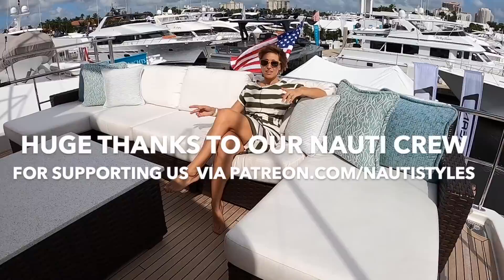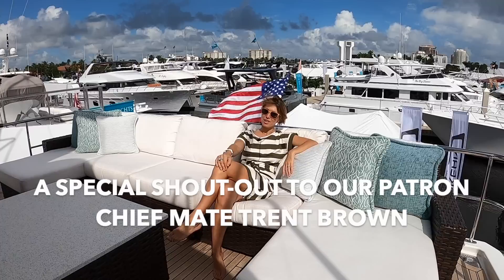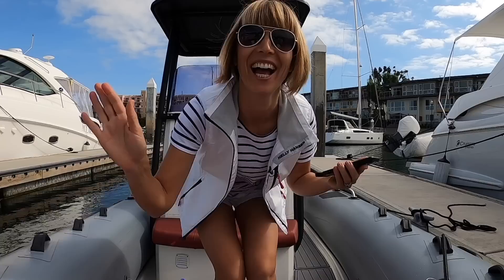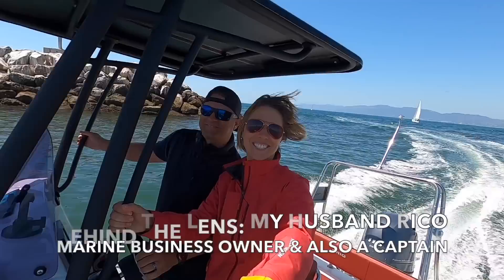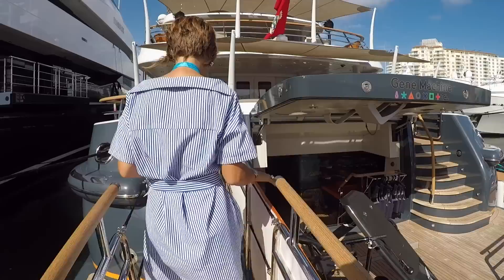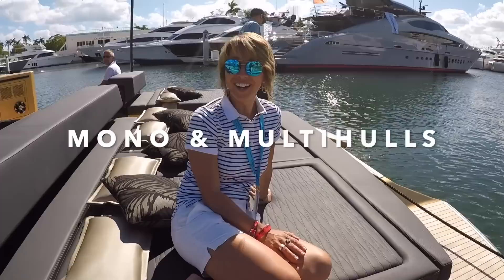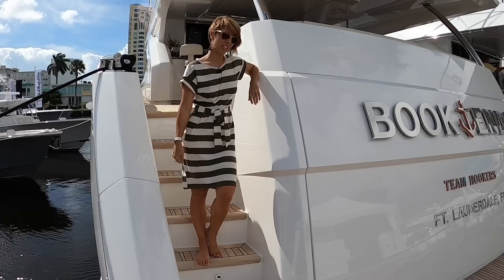Hi guys, you are watching Naughty Styles. I hope you're already part of our Naughty crew on the Patreon. If you're not, check it out right here and also check out our Instagram. Today we are on board of a 93 Viking — what a fun boat to show you. Welcome on board. Let's check it out.